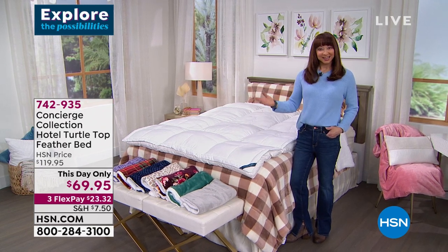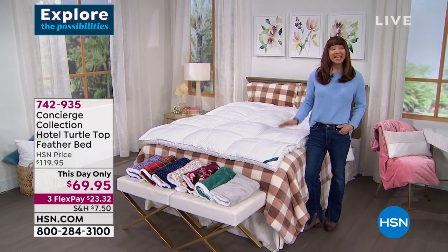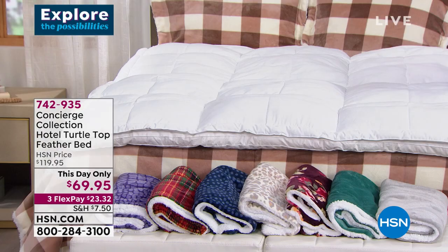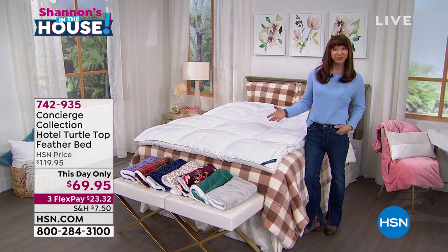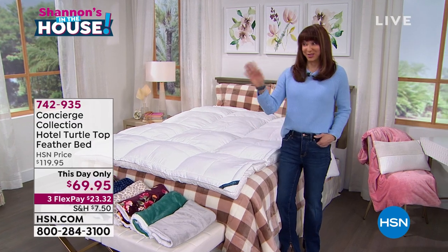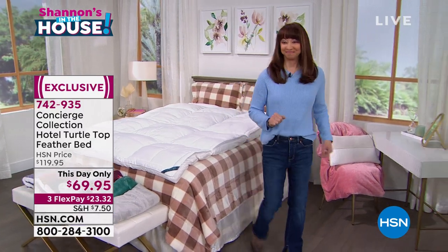I'm Shannon and I'm so grateful to have you with me tonight. I'm kind of known as the feather bed queen here at HSN. In over 25 years here, I have never — never — done anything for this price with these features. You get water repellency, water resistance, and it's like if nature and science had a baby. The price on any size is redonkulous — seriously.